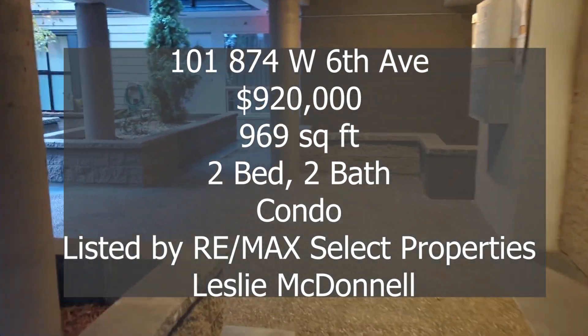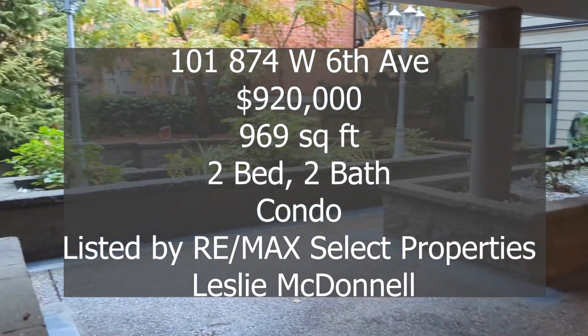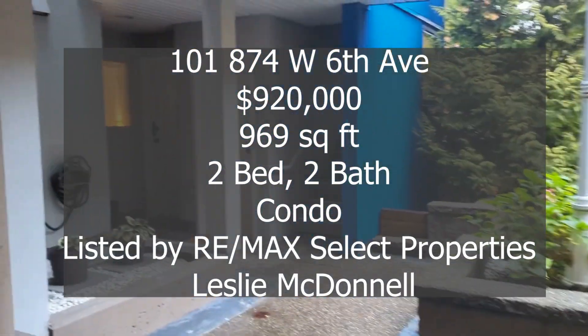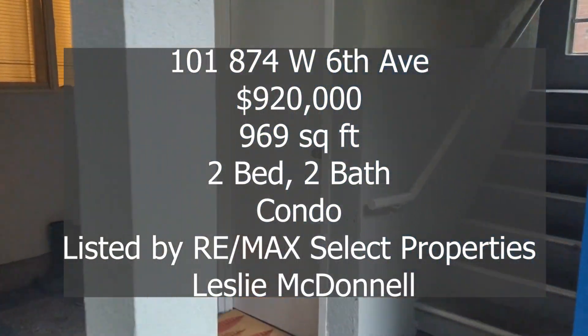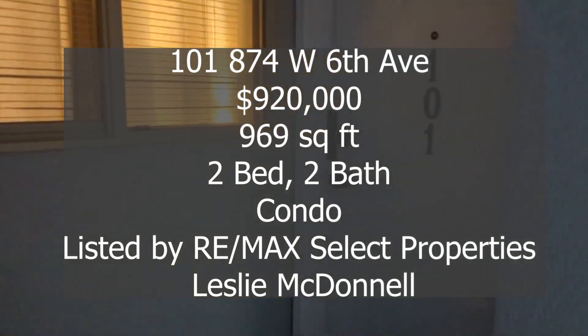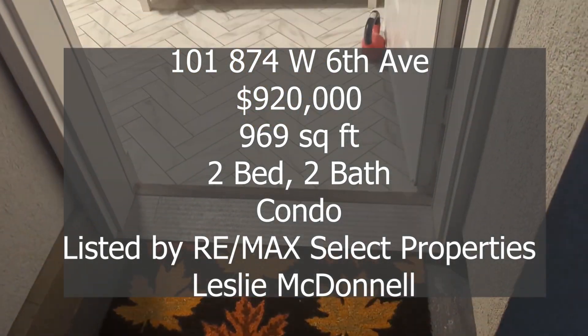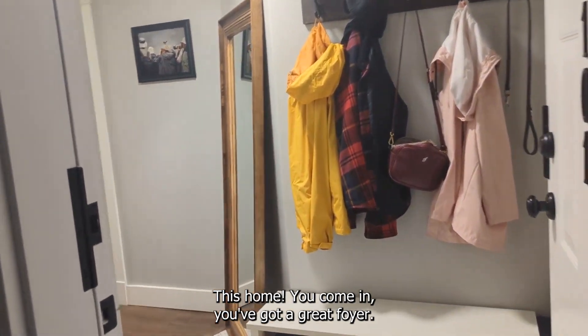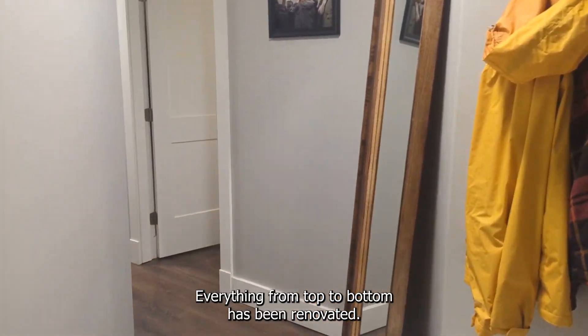101 874 West 6th Avenue is listed for $920,000. It is 969 square feet, two bedroom, two bathroom condo, listed by Remax Select Properties and me, Leslie McDonnell. When you come in, you've got a great foyer.